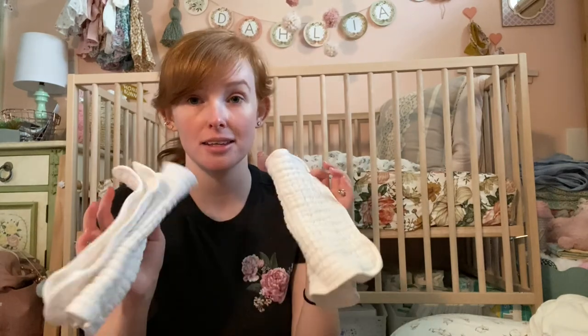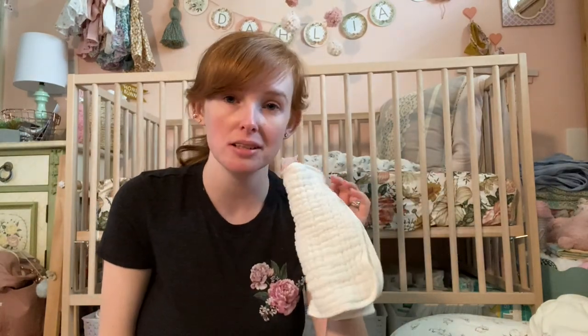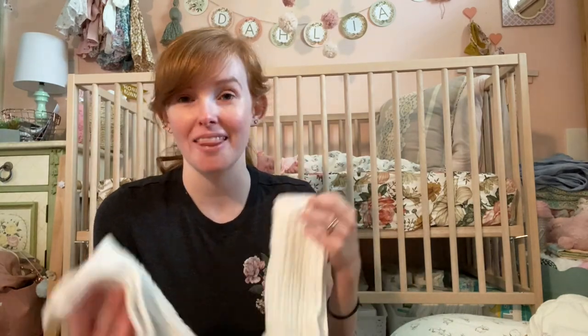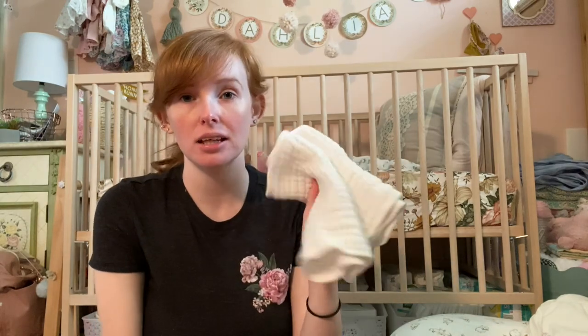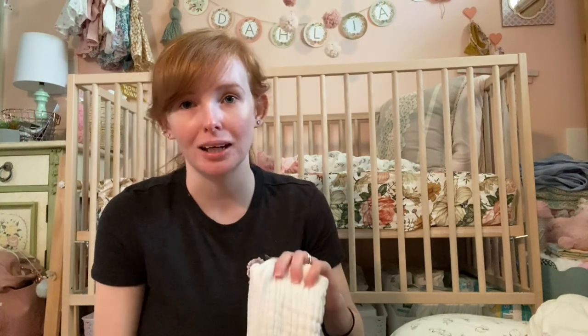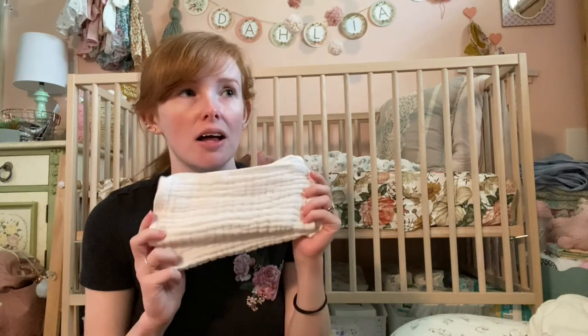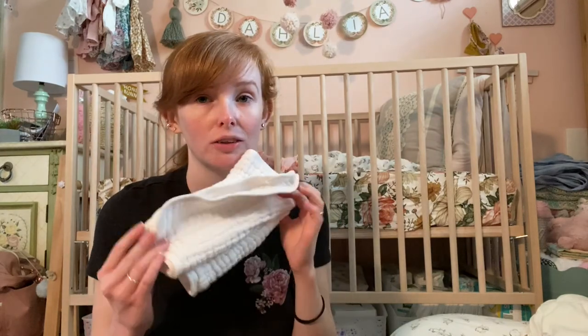You're also going to need some burp cloths. I love these ones from Amazon — they're a top-rated item, probably the first one that comes up if you type in 'burp cloth' on Amazon. You're going to go through multiple of these a day depending on how much your baby spits up. She spit up a lot in the first few weeks but has calmed down now. Even still, I go through at least two burp cloths a day, so get a healthy amount — I probably have about eight of them.